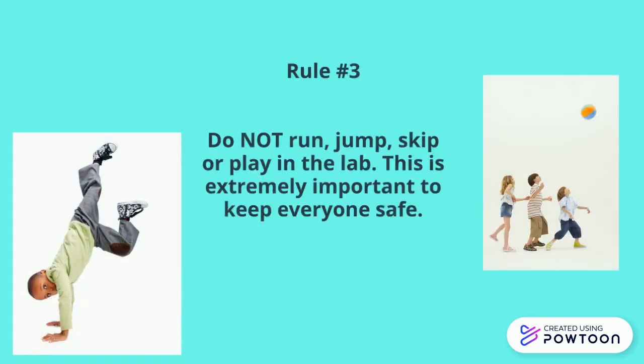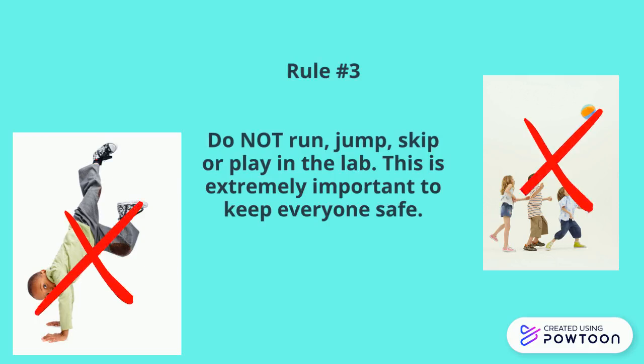Rule number three: do not run, jump, skip, or play in the lab. This is extremely important to keep everyone safe.